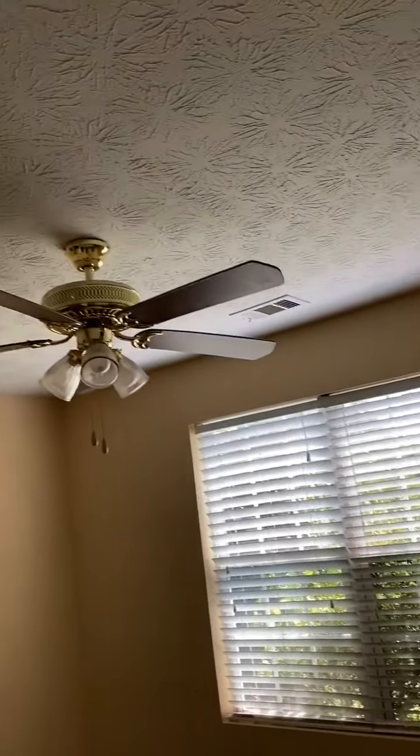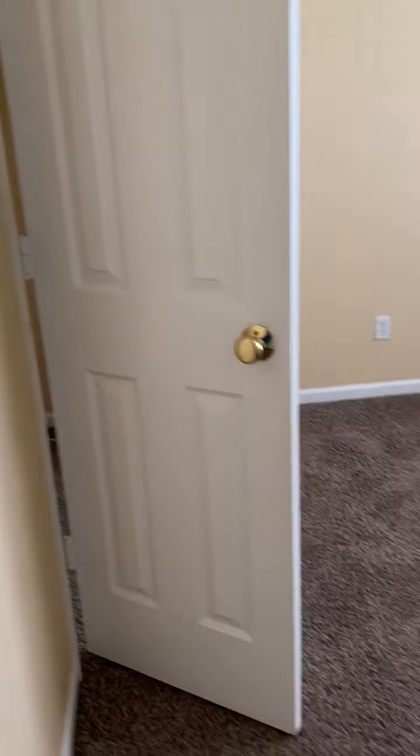This is bedroom number one. Linen closet. Bathroom number two.